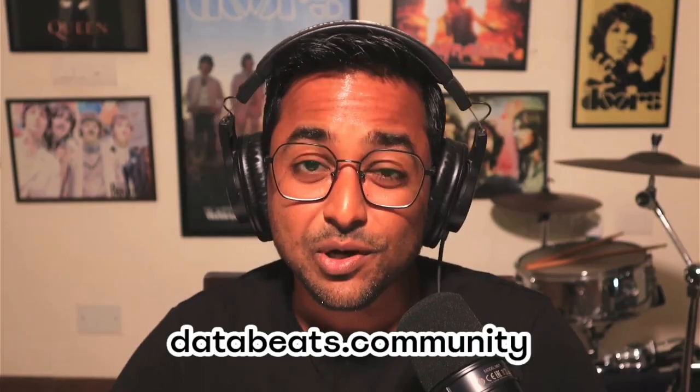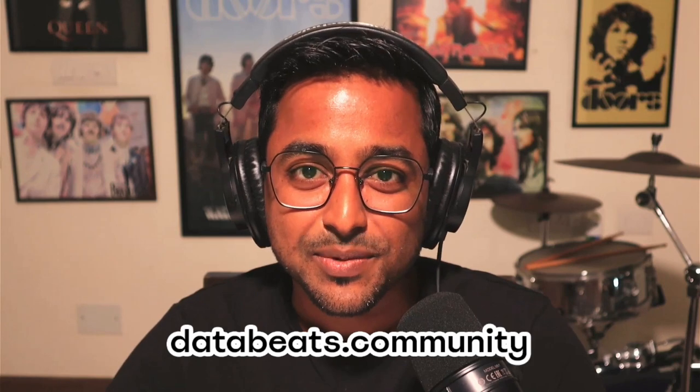Welcome to the Database Show. We also have a free newsletter, so do check it out on database.community. Today we've got Luke Ambrose Shetty and Glenn Van Der Linden, and we're going to talk about the fact that the CDP battle needs to end. This is a follow-up to our trailer that we released last week. Thanks for joining, Luke and Glenn.